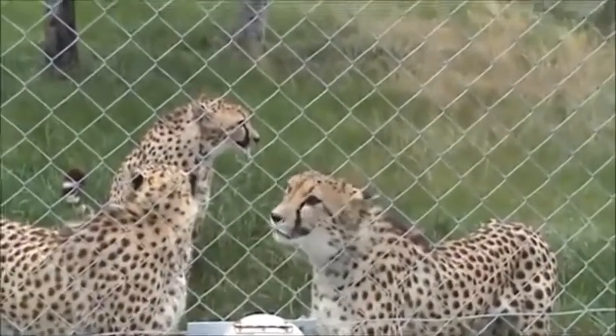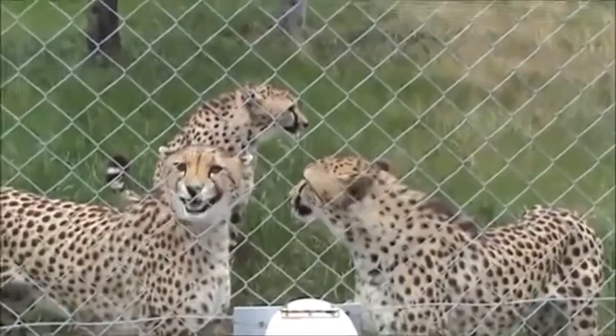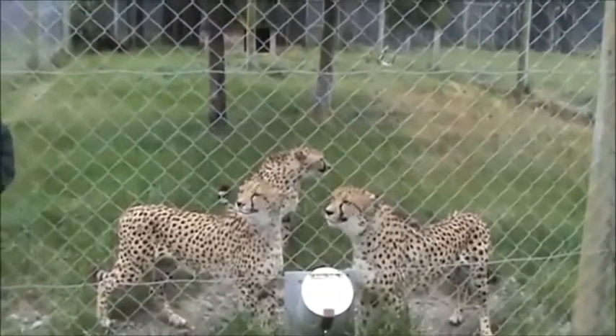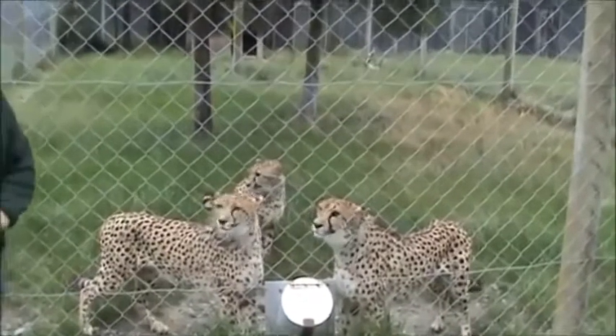Particularly when it comes to breeding, if they are overweight they just do not work very well at all. This time of year we're trying to convince them that it's a good time to breed. So we're actually feeding them the same amount of food but it's spread out through seven days, just to give them the illusion that conditions are good and now's a good time to have babies.